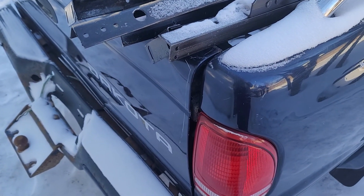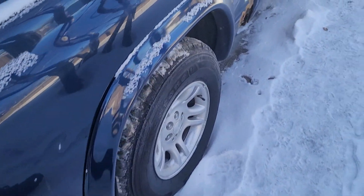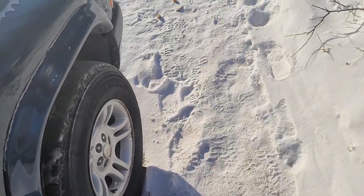I'll keep you guys posted on everything like that. When I get all the parts, they're just going to be sitting inside my GMC box until I'm able to work on the truck when it gets a little bit warmer.